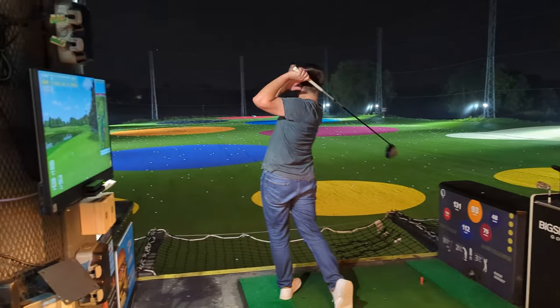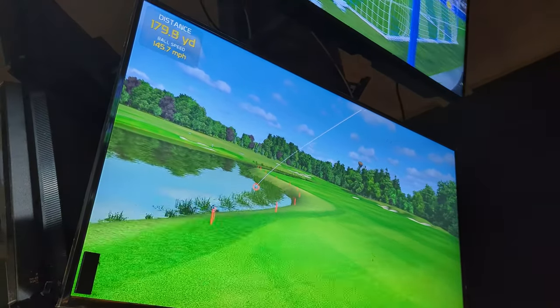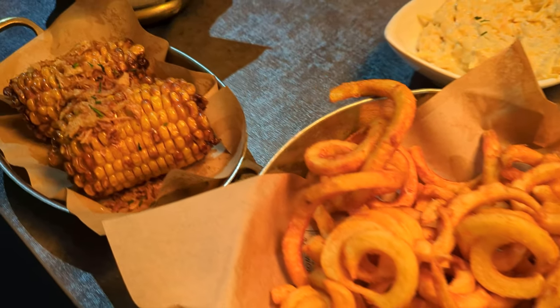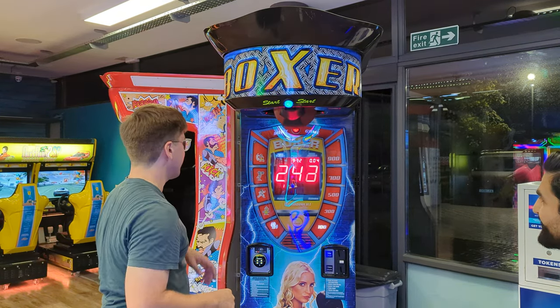Big Shots UK is not your run of the mill driving range. Their state of the art facility features covered Trackman powered bays, fun interactive games that level the playing field for players of all skill levels, an awesome variety of food and drinks, and an awesome arcade. Stay tuned to see some Big Shots.